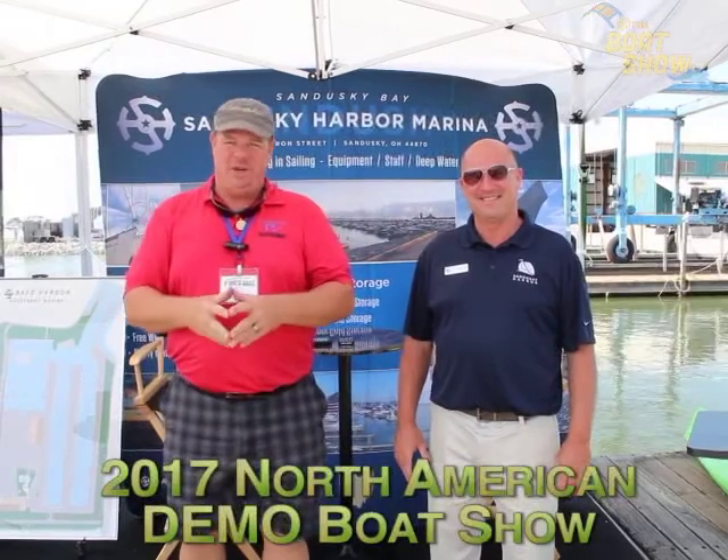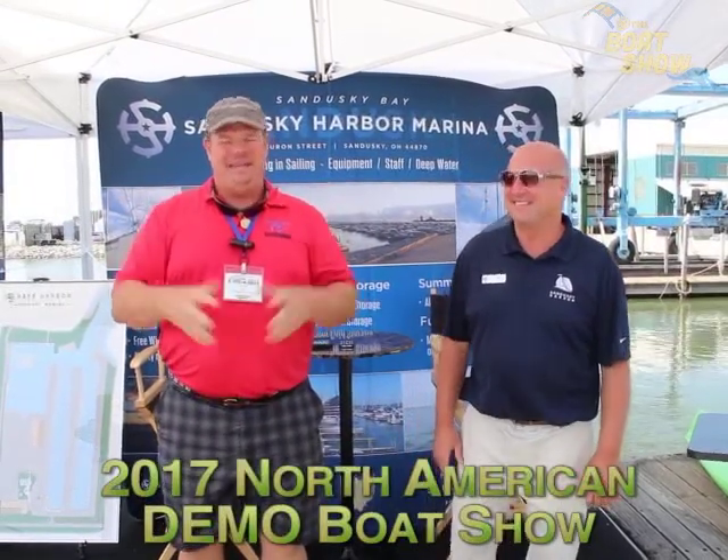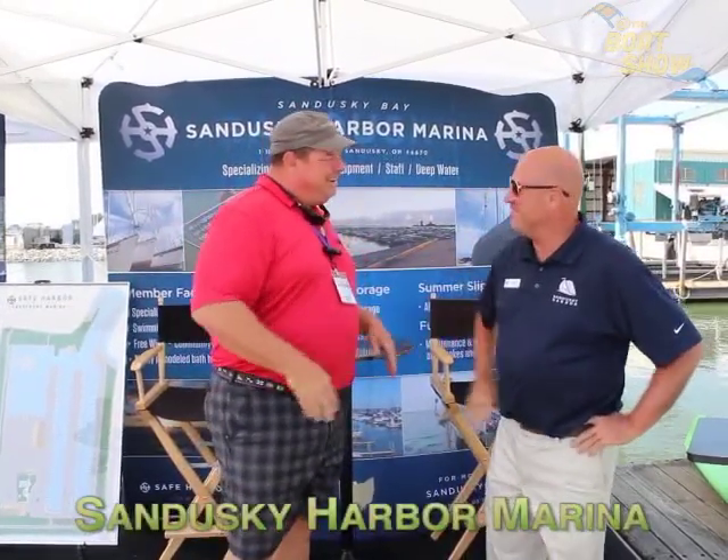Hey guys, Eric Kyle here, publisher of Great Lakes Scuttlebutt magazine. I'm excited to be down at the Cedar Point in-water demo show right here in Sandusky Harbor at Cedar Point Marina. I love this show — one of the best shows we get to go to all year long. I had an opportunity to stop by Sandusky Harbor Marina and I'm here with Tim, the new GM over there. Tim, how are you? Good, Eric — it's a pleasure to see you again.